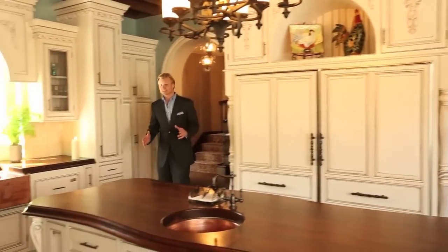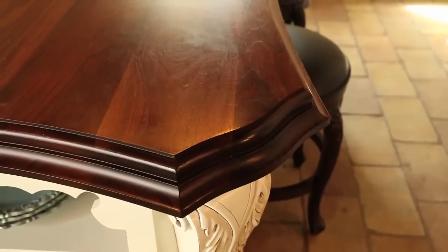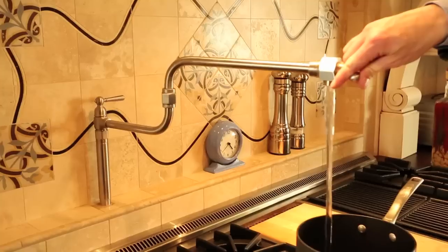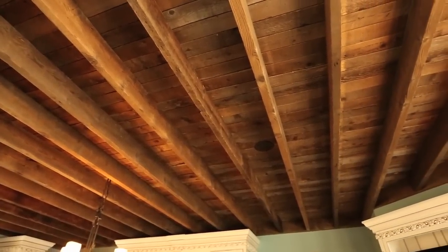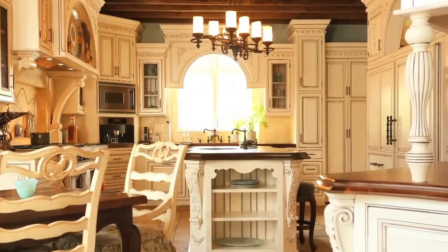And what better place to start but in the kitchen. From the antique terracotta floors to the handcrafted walnut countertops, furniture grade cabinets and commercial appliances that would make any gourmet chef jealous. I gotta show you this — this kitchen has an exposed wood plank and joist ceiling made from reclaimed lumber to give it that old world loft feel.